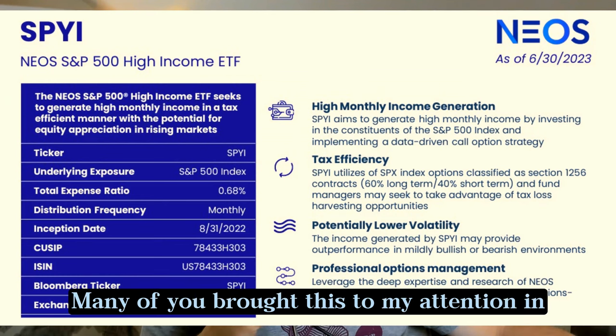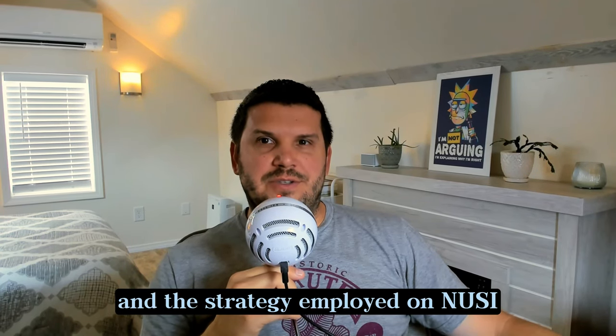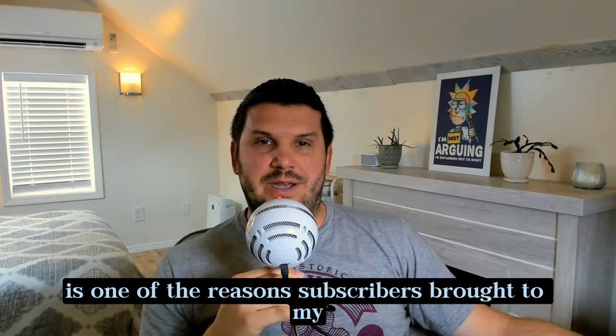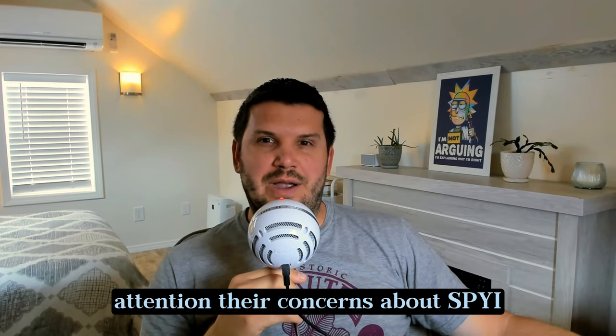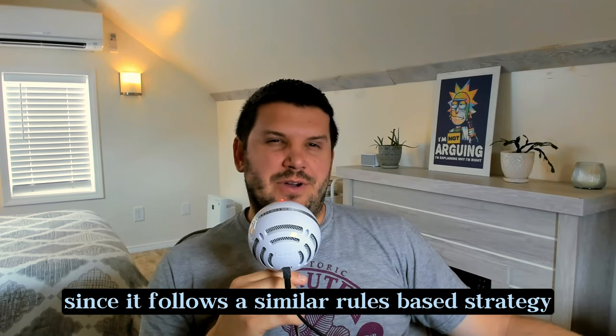Many of you brought this to my attention in the comments of that video. I think the underperformance of NUSI and the strategy employed on NUSI is one of the reasons subscribers brought it to my attention. There are concerns about SPYI and why it could also underperform since it follows a similar rules-based strategy and is managed by two of the same people. But I digress.